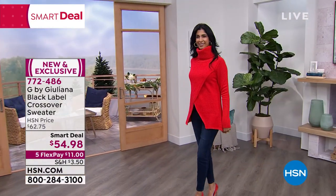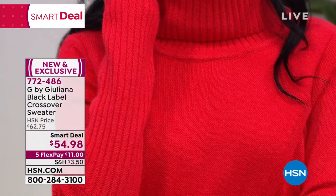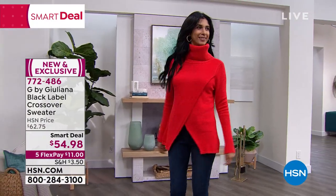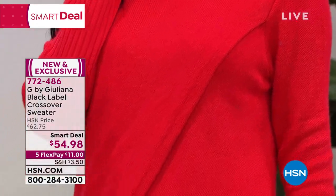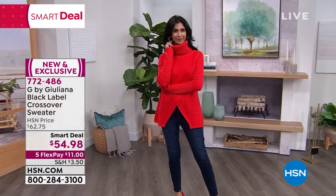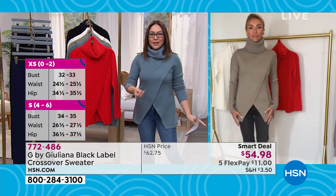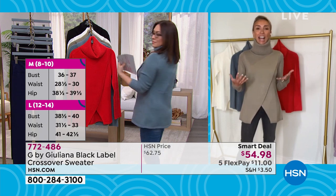The girls on Facebook have been loving this and are excited about the shorter version — those who own the longer one are already adding this to their cart. Juliana confirms: this is the very first time they've done a shorter version of their best-selling crossover sweater. It's so fabulous with incredible reviews. What's great is that it's even more wearable than the long one. The long one is drama, but this is more everyday easy.